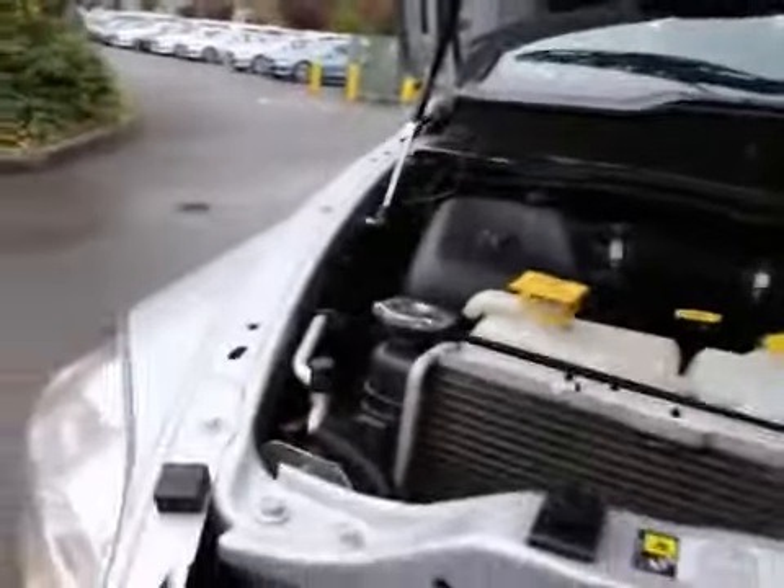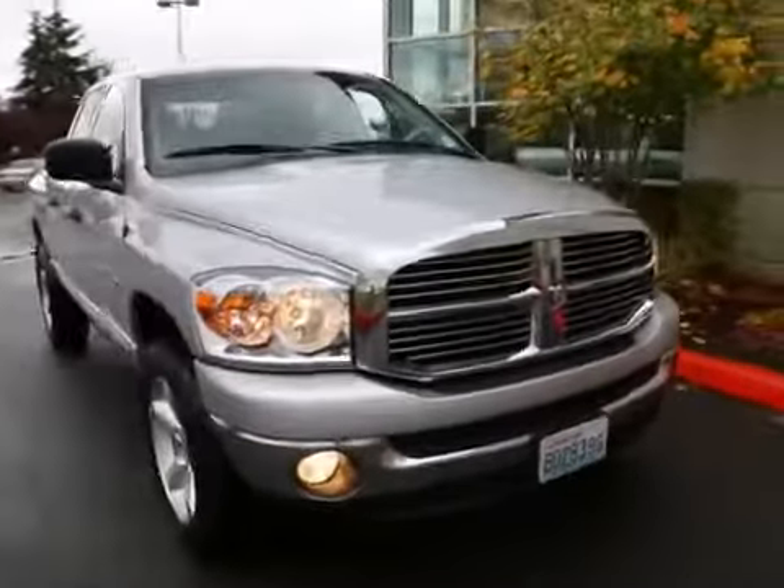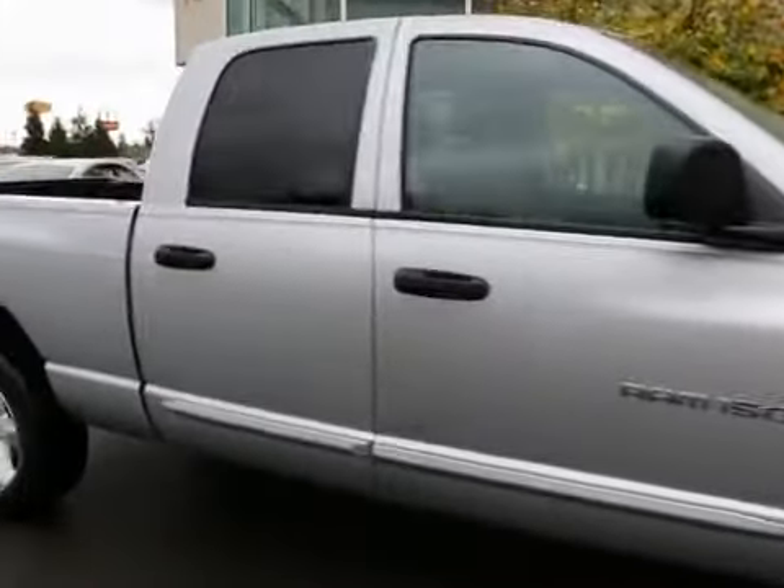If you have any questions about this Ram Bighorn, don't hesitate to contact us. You can call us or email us — whatever is easier for you. We do have experience selling vehicles all over the country. If you're not a Washington State resident, we can help arrange shipping anywhere. Just give us a call and we'll be happy to provide a shipping quote.